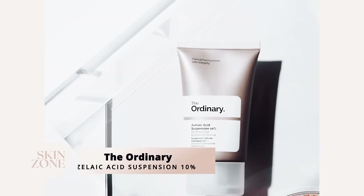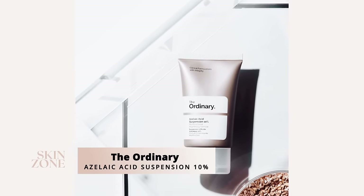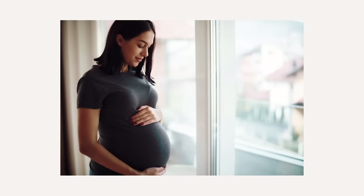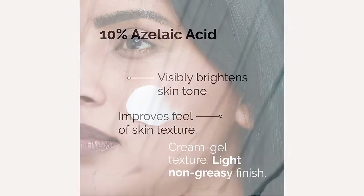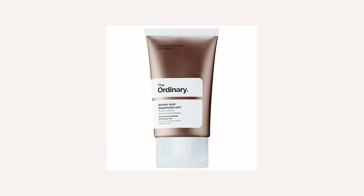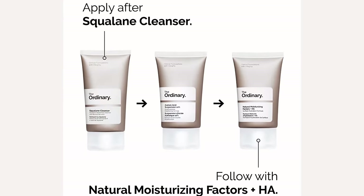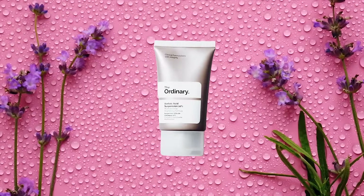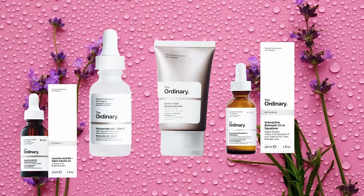The next Ordinary skincare product is the Azelaic Acid Suspension 10%, and this ingredient is perfectly safe if you're pregnant or breastfeeding. Azelaic acid addresses hyperpigmentation by decreasing the production of melanin, the natural pigment responsible for producing color within the skin. The Ordinary Azelaic Acid Suspension contains 10% azelaic acid and is gentle enough to be used daily in the morning. It is a lightweight texture applied after water-based serums like niacinamide but before your moisturizer and sunscreen. Azelaic acid can be combined with niacinamide, retinoids, vitamin C, and alpha hydroxy acids.